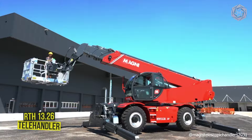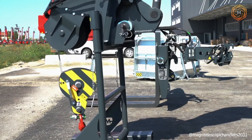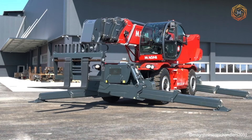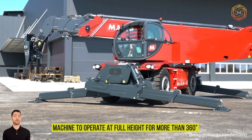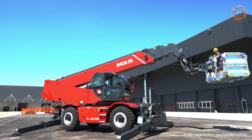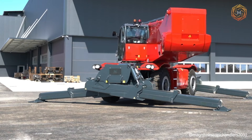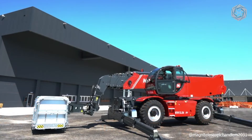The RTH13.26 is the most powerful rotating telehandler in the world. It has a maximum lift height of 85 feet and can lift loads up to 28,600 pounds. When only partially stabilized, the overall design provides a better load diagram on each side, and when the stabilizers are fully extended, they allow the machine to operate at full height for more than 360 degrees on a much wider stabilizing base. It is compatible with a wide range of accessories thanks to its RFID system, which automatically recognizes attachments and creates dynamic load charts.